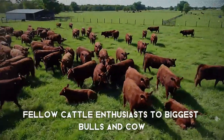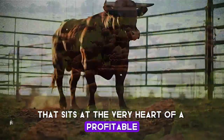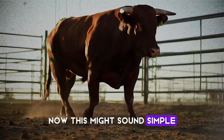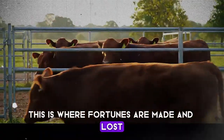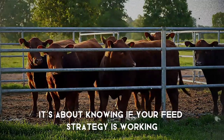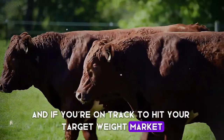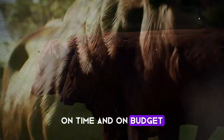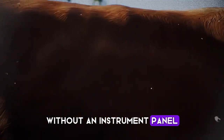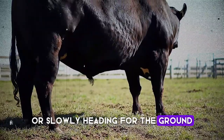Welcome, fellow cattle enthusiasts, to Biggest Bulls and Cow. Today we're tackling a topic that sits at the very heart of a profitable and healthy operation: measuring weight gain. This is where fortunes are made and lost. It's not just about knowing if an animal is getting bigger — it's about knowing if your feed strategy is working, if your genetics are performing, and if you're on track to hit your target weight at market on time and on budget. Getting this wrong is like flying a plane without an instrument panel. You're burning fuel, but you have no idea if you're gaining altitude or slowly heading for the ground.